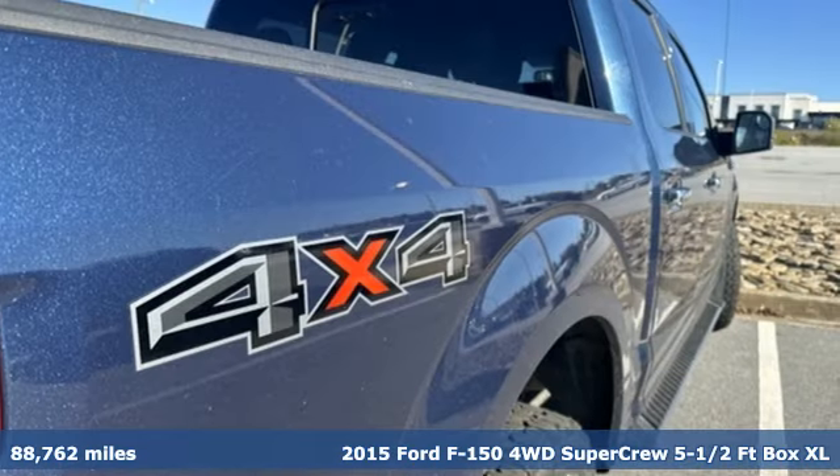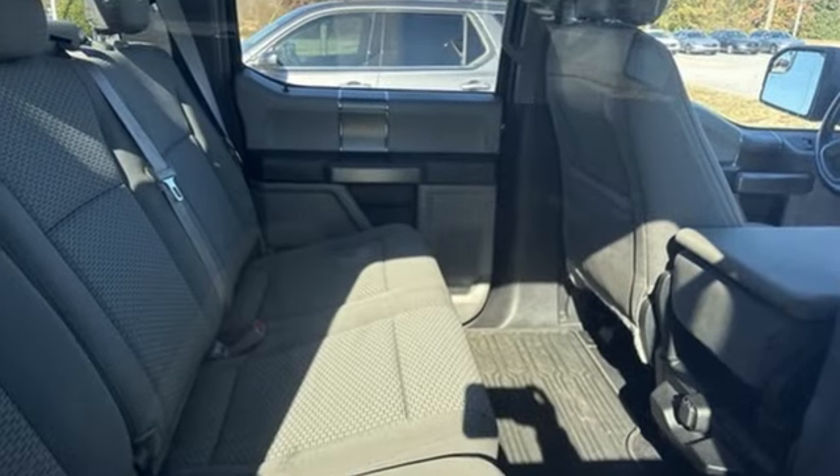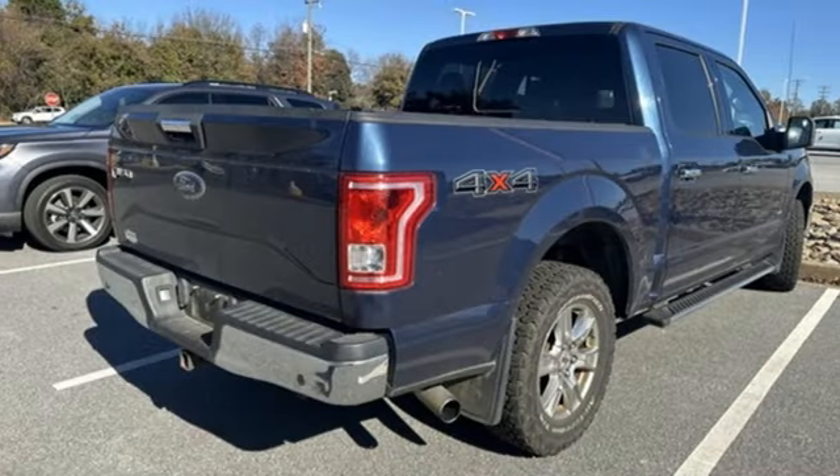Get ready for an impressive combination of features: V6 engine, 4-wheel drive, driver selectable mode, active grille shutters, and AM-FM stereo.